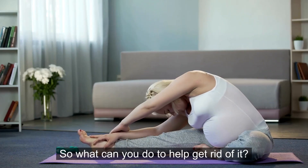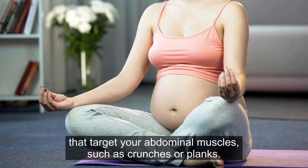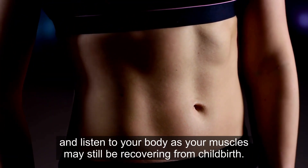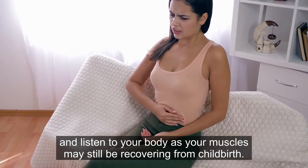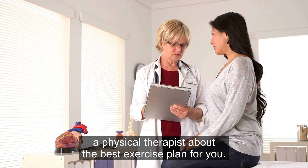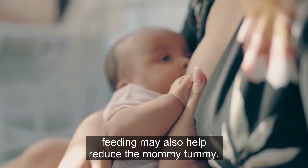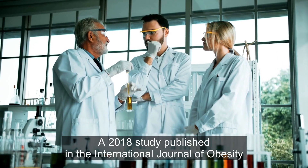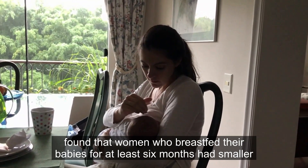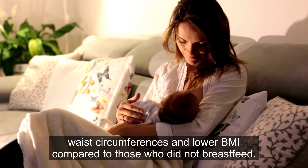So what can you do to help get rid of it? One strategy is to focus on exercises that target your abdominal muscles, such as crunches or planks. However, it's important to start slowly and listen to your body, as your muscles may still be recovering from childbirth. Be sure to talk to your doctor or a physical therapist about the best exercise plan for you. Research suggests that breastfeeding may also help — a 2018 study published in the International Journal of Obesity found that women who breastfed their babies for at least 6 months had smaller waist circumferences and lower BMIs compared to those who did not breastfeed.